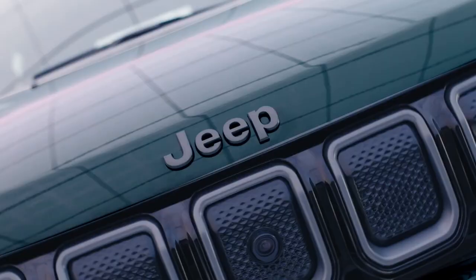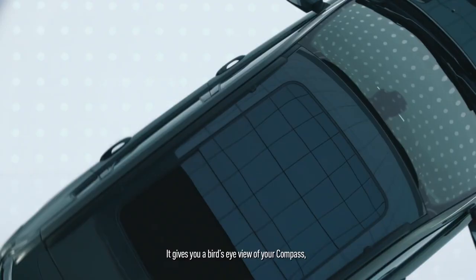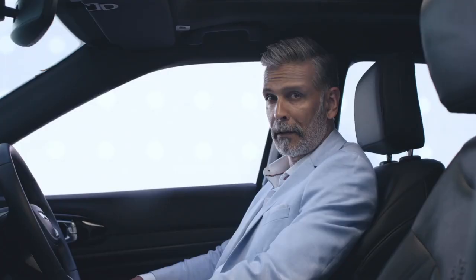With the new 360-degree camera, you can monitor what's around you before making your move. It gives you a bird's-eye view of your Compass, whether you're driving in a tight space, reversing, or even parking your vehicle. No more blind spots.